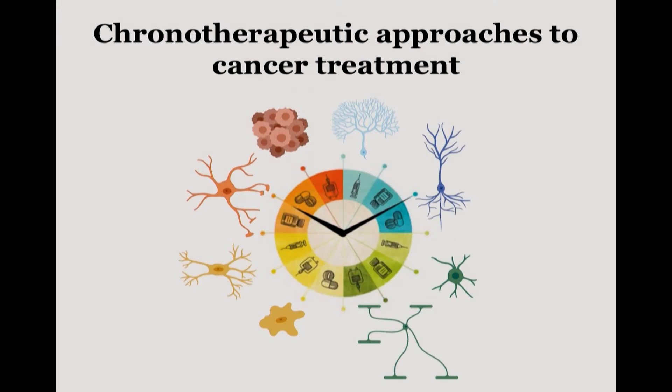I turned to a chronotherapeutic approach to cancer treatment. For those unfamiliar, chronotherapy is the idea that pharmacological agents are metabolized differently throughout the day. In cancer treatments, chemotherapeutic agents can be administered at a certain time of day so they're more effective at targeting cancer cells and less toxic to healthy cells, minimizing side effects. But we haven't used chronotherapy to try to abrogate chemo brain yet. So is there a certain time of day we could administer the chemotherapeutic agent that wouldn't disrupt these glial cells so predominantly?